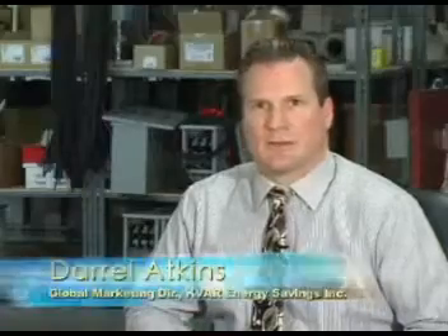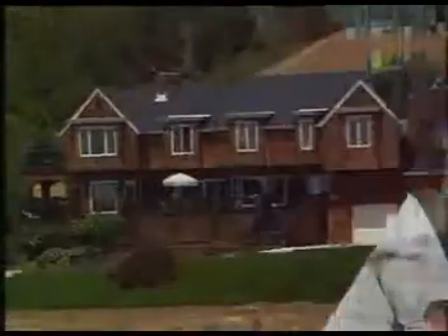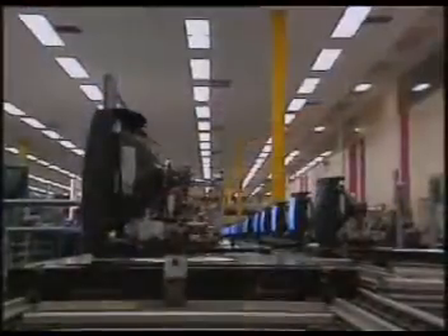KVAR Energy Savings Incorporated has created a green technology to save people money on the rising cost of electricity. The savings you will realize will be anywhere from 8% up to 25%, and also will offer you a quick return on investment.